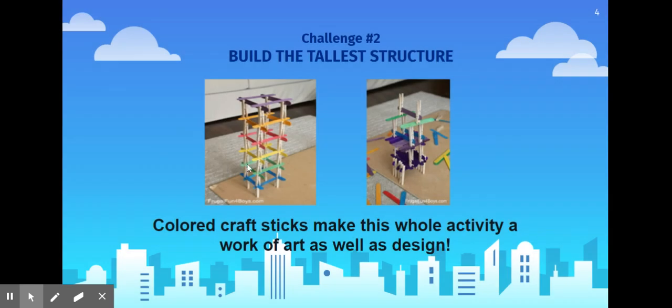For challenge number two, you'll build the tallest structure that you can using your materials. Colored craft sticks make this whole activity a work of art as well as a design challenge.